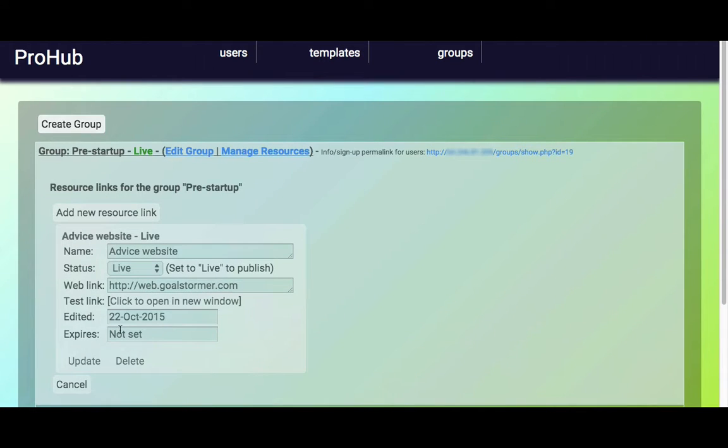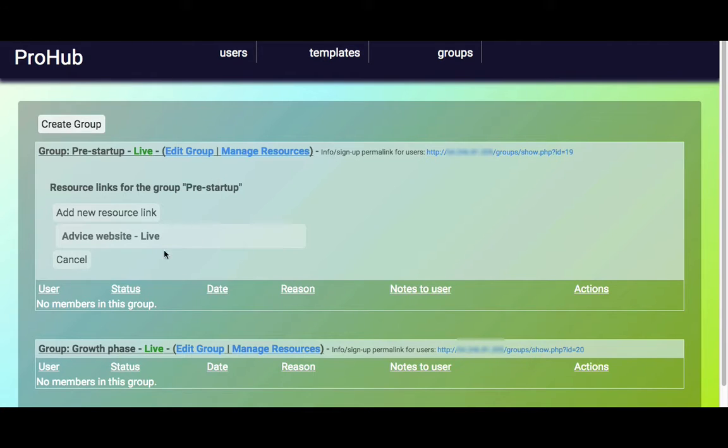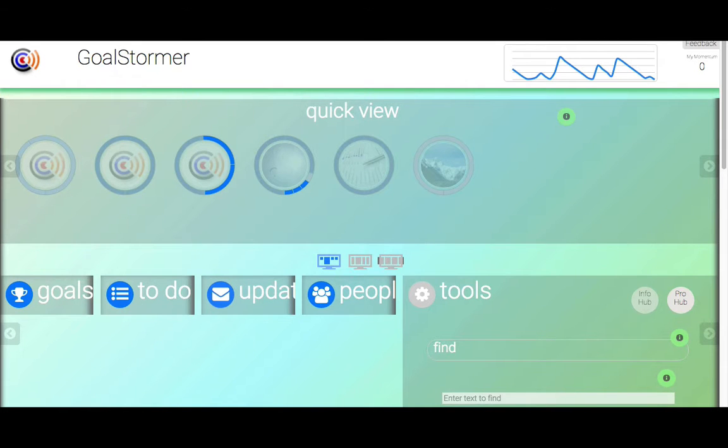You can, if you wish, set expiry dates on resource links once you've saved them. So now we have some resources related to my pre-startup group — I can have as many of those as I want.